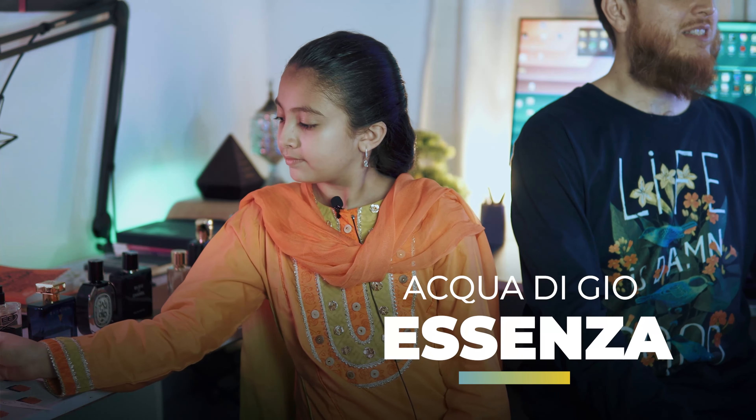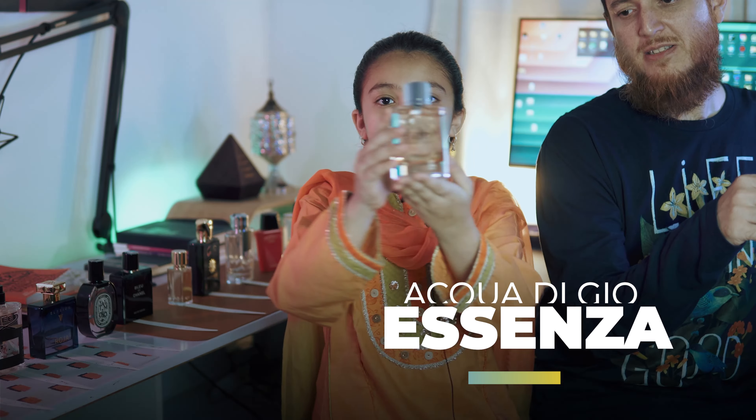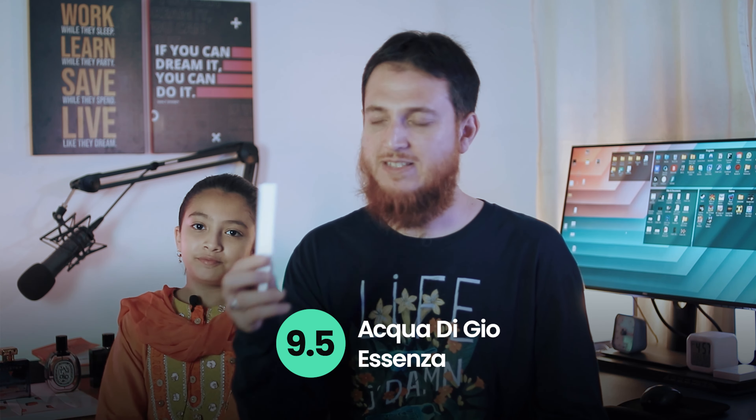Next one is Aqua de Geo Assenza. We just got it — I actually got it today. This one is discontinued but you can get Profondo, which is very close to this one. So Aqua de Geo Assenza got 9.5 out of 10. This is very old but you can see it still got a very good rating.